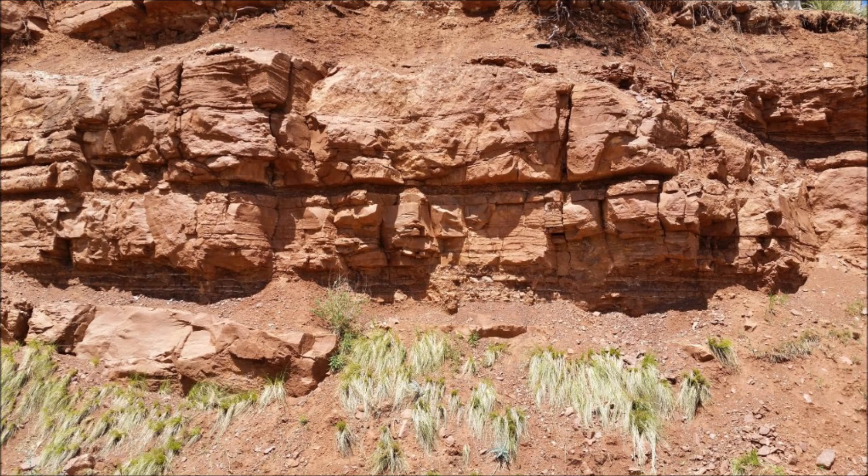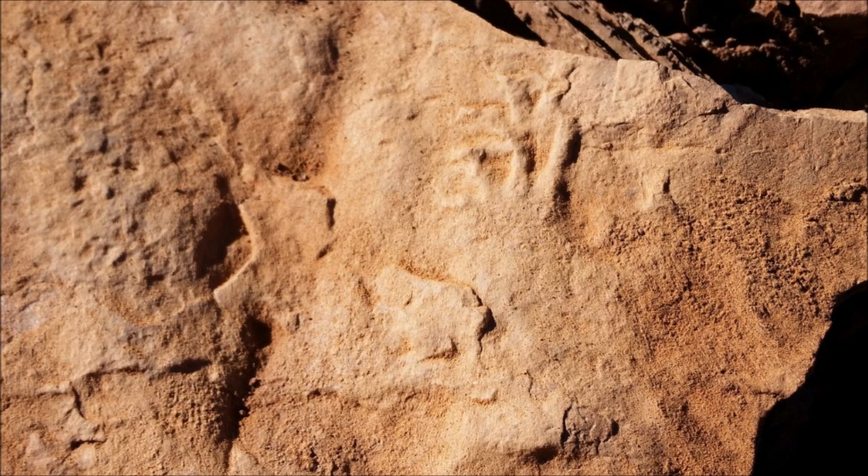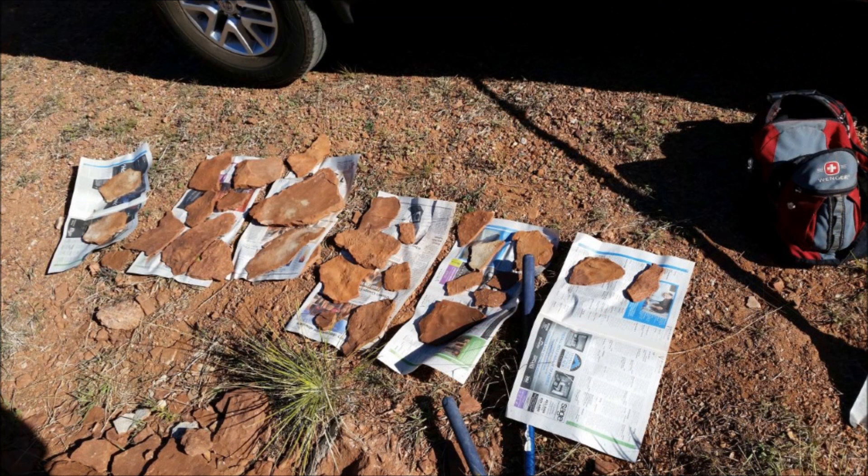Other people had obviously been there digging before us, and we decided to go through some of the debris they left before actually digging into the cliff ourselves. Here's a reptile footprint fossil that they missed, and there are several other good fossils along the rubble field at the base of the cliff. We spent some time going through that, and then started on the cliff.